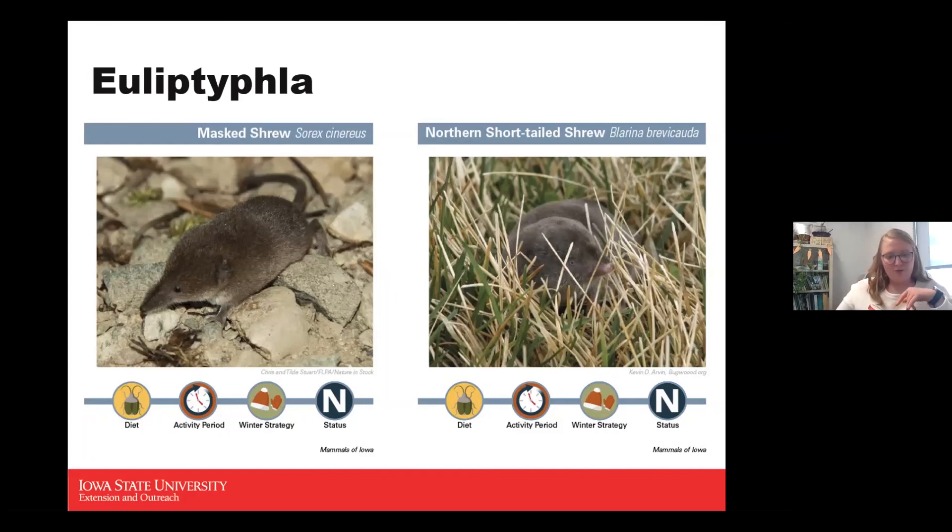The northern short-tailed shrew is interesting because it can use some echolocation. Like other shrews it likes to burrow, so you'll notice smaller eyes and smaller ears. Because of poor eyesight, it may use echolocation to find its way and locate prey. These guys are also insectivores, active all day, active during winter, and a no-status species.